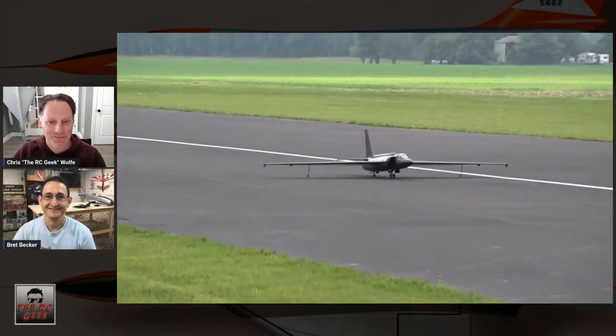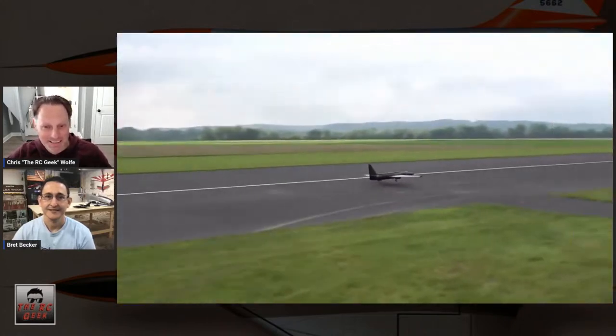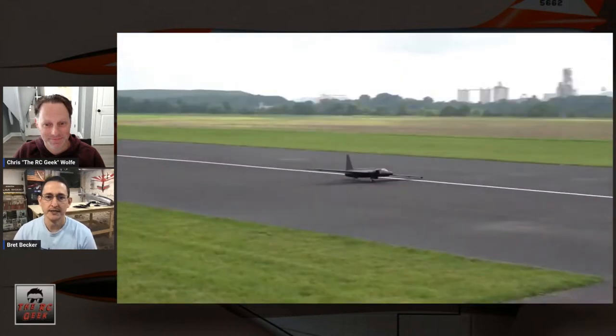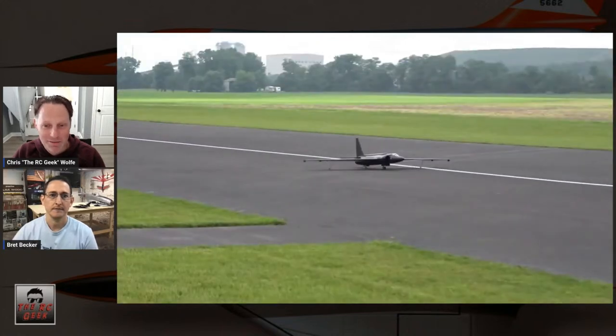Here's the U-2 going through its routine. There's that scale climbout — U-2 videos are quite impressive on takeoff. Looking at this takeoff honestly, it's probably not a 10 because it wasn't lined up on the runway, so there would definitely be a deduction. But the outer wing pogos fell off as designed, which was good.